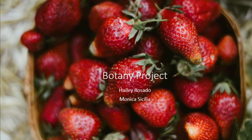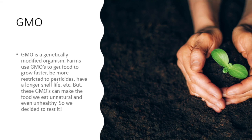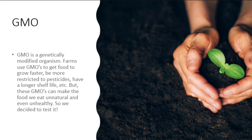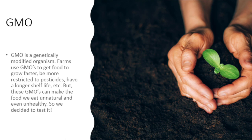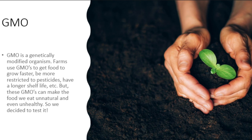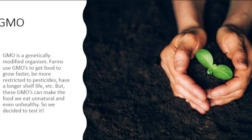Botany Projects. GMO is a genetically modified organism. Farms use GMOs to get food to grow faster, be more resistant to pesticides, and have a longer shelf life. But these GMOs can make the food we eat unnatural and even unhealthy, so we decided to test it.